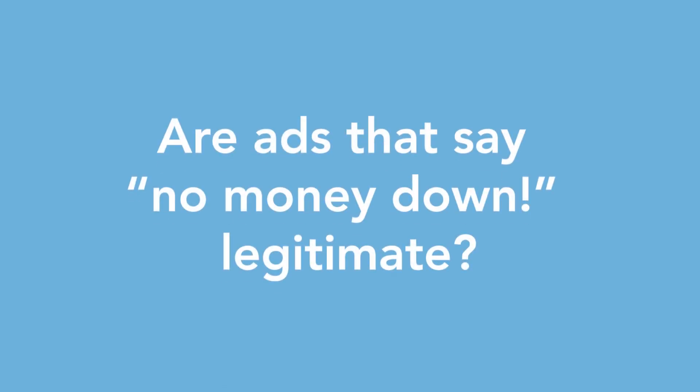Power purchase agreements can be a great option for anybody who can't take advantage of the federal tax credit. Basically, someone willing to put up the funds for the array commits to a contract with you, and you agree to buy back the energy the solar produces from the PPA owner at a discounted price. Zero money down is a real thing, but I'd encourage anyone to consider the benefits of paying outright versus the long-term costs of taking on a loan.